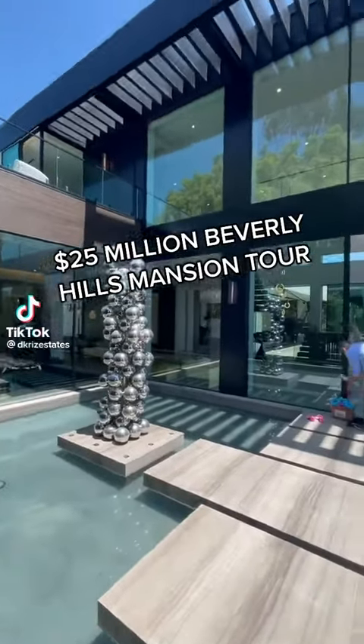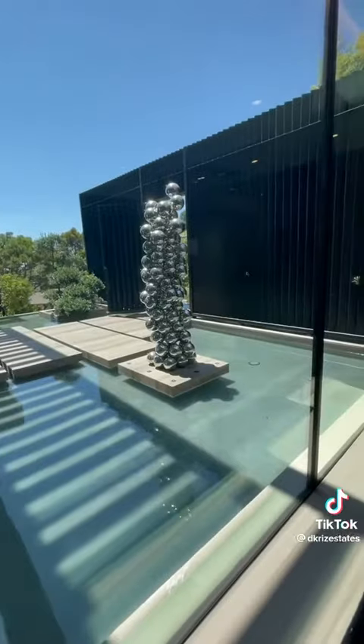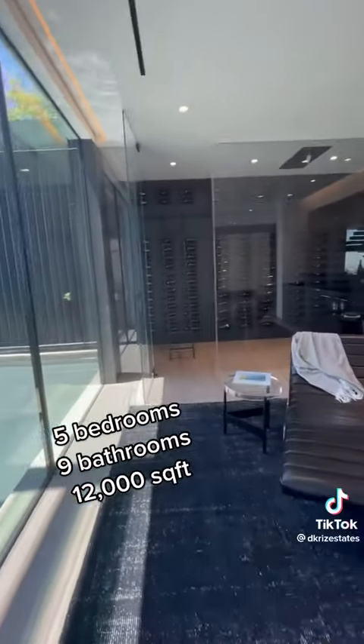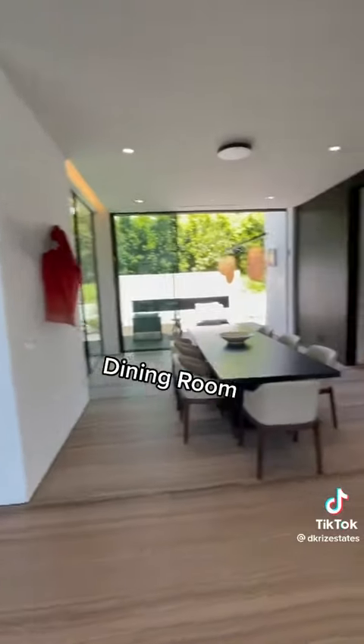Let's check out this $25 million Beverly Hills brand new mansion through this grand front entrance with water surrounding this unique chrome sculpture. Inside we see the wine cellar, wet bar, and the formal dining room.